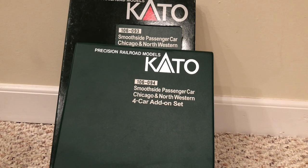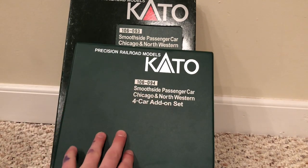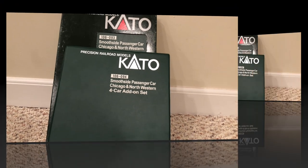Hello everyone, and welcome back to Precision Trains. Today's review, we're going to be reviewing the Kato Precision Railroad Models Smooth Side Passenger Car, Chicago Northwestern 6-car set and one in the back, and the 4-car edition set and one in the front. Now this review might go a bit long today since we're going to be reviewing 10 cars. So please relax, sit back, go get your popcorn, your drink, whatever you like to eat, and enjoy this review of this wonderful N-Scale product.